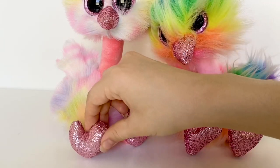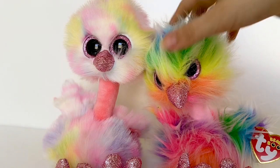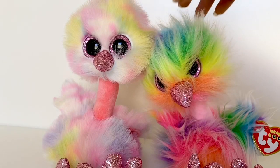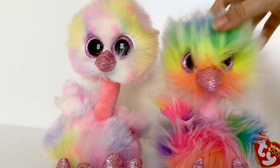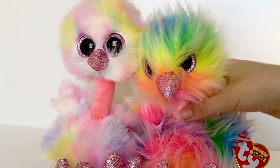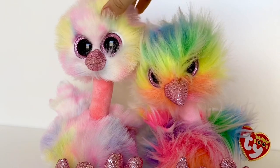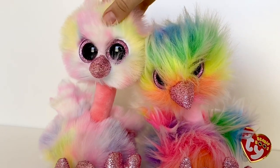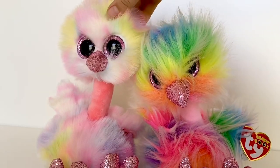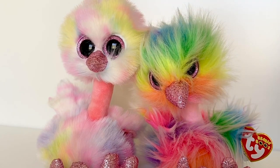They also changed the feet — they used to be more triangle-shaped and now they're more heart-shaped, which I really like. Another thing I noticed is that now the necks are a lot more stiff. Asha can't really hold herself up and keeps toppling over because her neck can't support her head, but Avery's neck is a lot more stiff so she just stands up by herself, which is great.